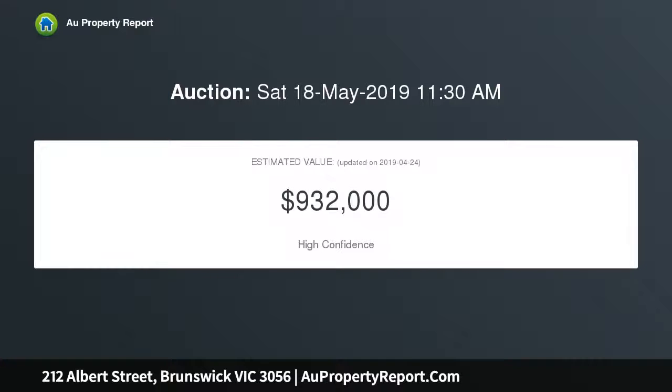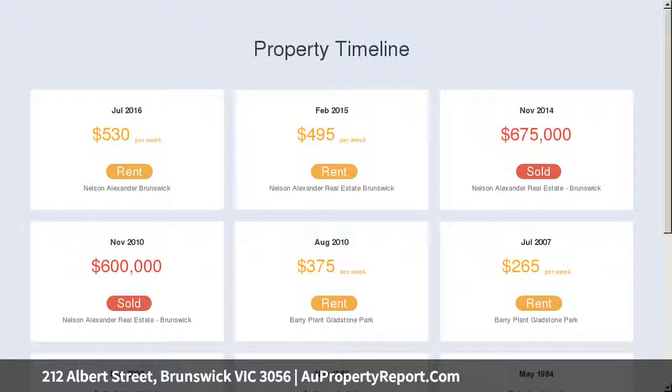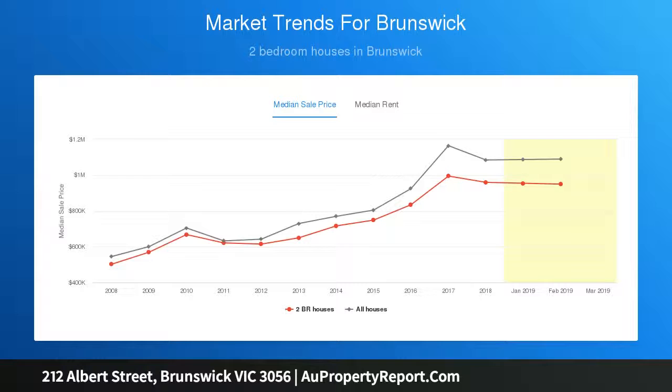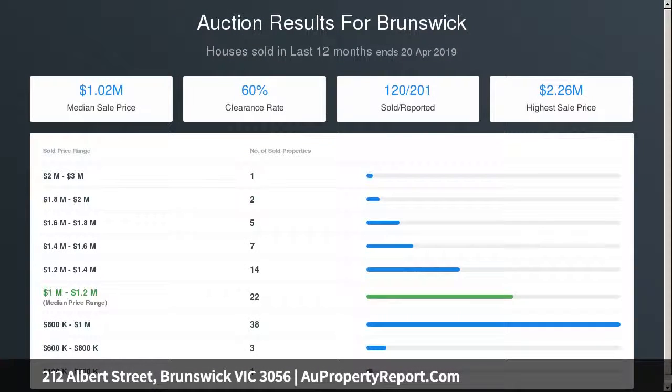Beyond its gorgeous facade, the home's light and bright interior comprises two large bedrooms, an updated central bathroom, spacious open lounge and meals area, and well-appointed kitchen complete with soft-close cabinetry, tiled splashbacks, and stainless steel cooking appliances. Other features include high ceilings, split system heating and cooling, robes in both bedrooms, plus a sunny rear courtyard with external laundry.